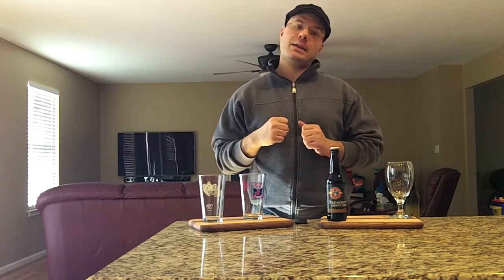Highland Brewing Company is one of the older breweries in Asheville, North Carolina — I think they're one of the first. They're one of the older craft breweries in the United States; they started in the 1990s.